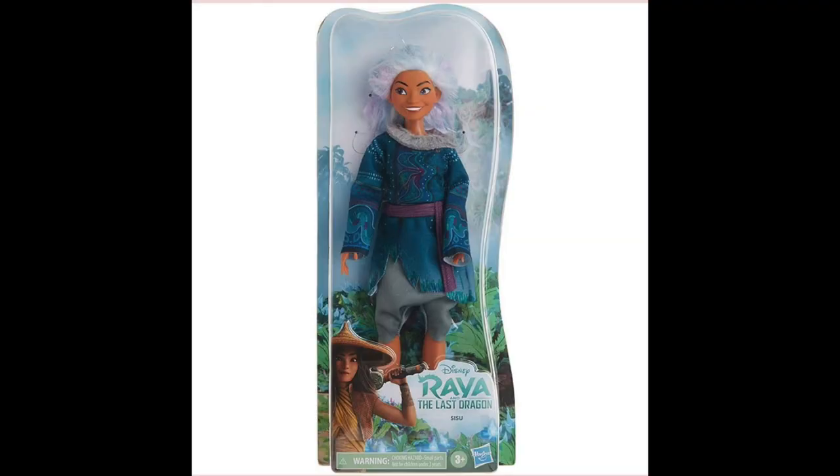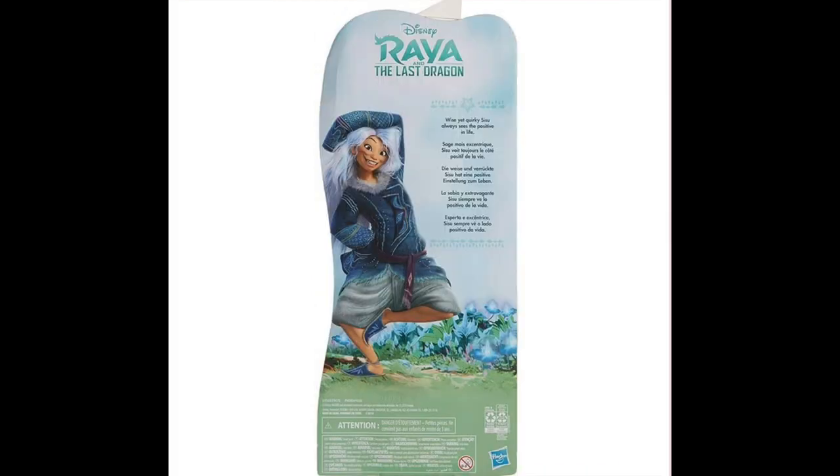Because Raya was intended to release this November, some merchandise has been rolled out. Recently Amazon in the UK posted a Sisu human form doll for sale, and the back of the doll box featured an image from the film.